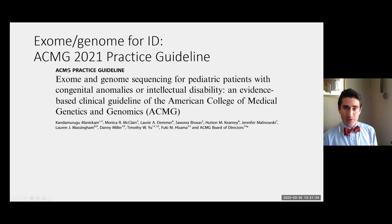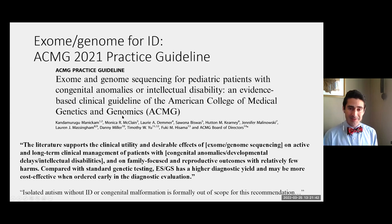In 2021, the American College of Medical Genetics and Genomics issued a statement on the use of exome and genome sequencing for pediatric patients with congenital anomalies, developmental delays, or intellectual disability. The literature supports the clinical utility and desirable effects of exome or genome sequencing on active and long-term clinical management, and on family-focused and reproductive outcomes, with relatively few harms. Compared with standard genetic testing, exome or genome sequencing has a higher diagnostic yield and may be more cost-effective when ordered early. They noted that isolated autism without intellectual disability or congenital malformation was out of scope of that recommendation.